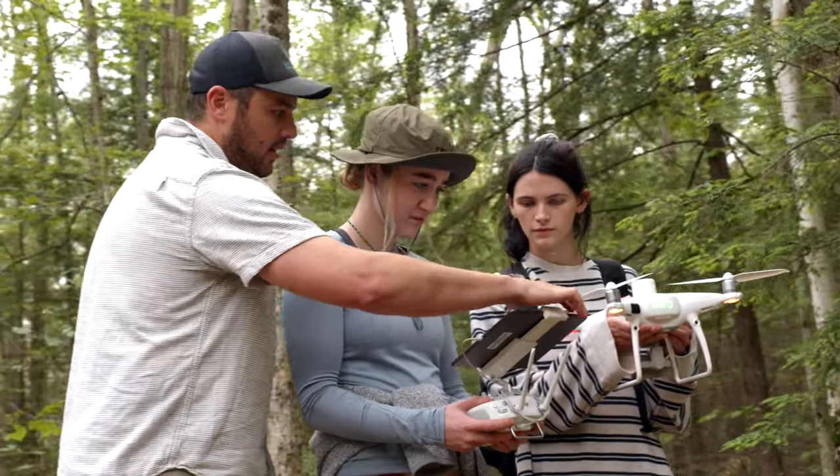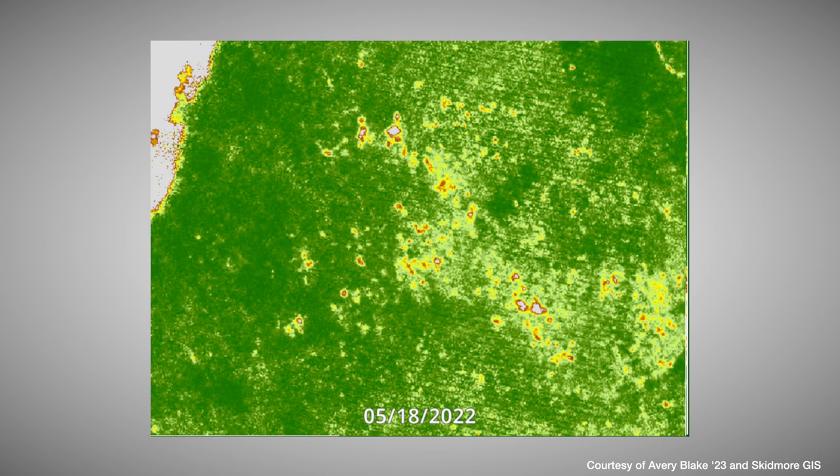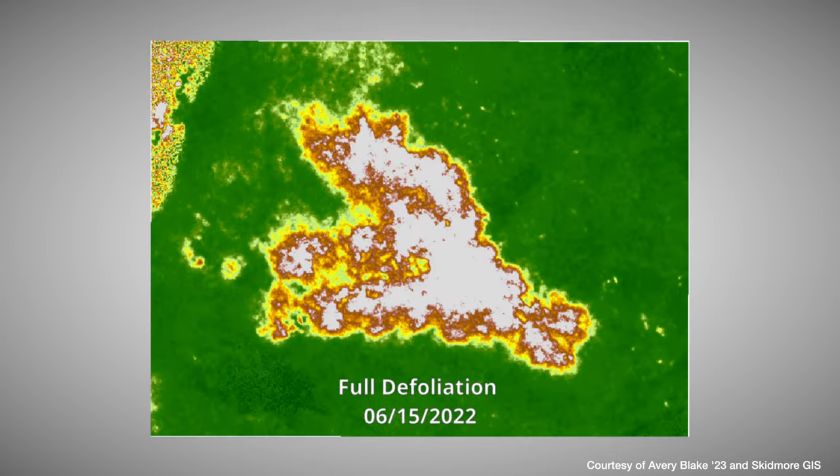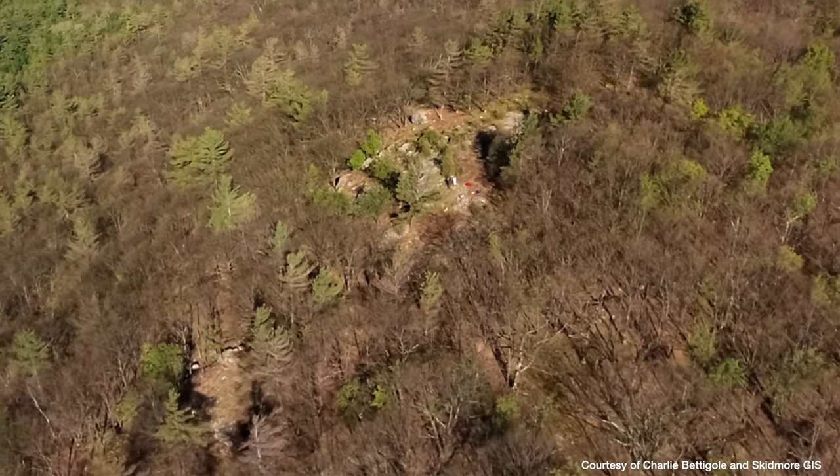We're doing a really broad survey of the impact of the moth, and I feel like from the data that we gather we can get a more holistic approach to any type of forest or land management. A big thing we've come across time and time again is that more diverse forest landscapes are a lot more resilient to the defoliation.